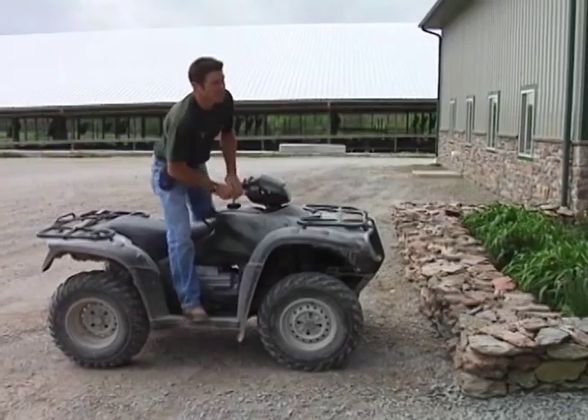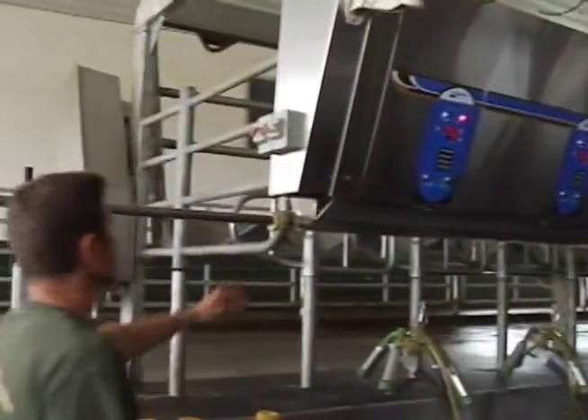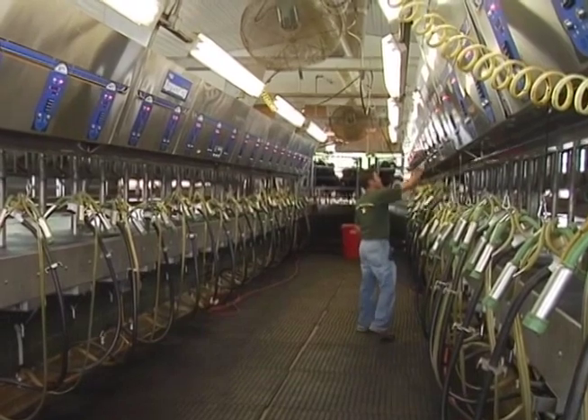Nowadays, more and more farmers are doing something else really cool with their cows' manure — they're turning it into electricity. They can use it to power their farms, and some of it is sold back to the community.